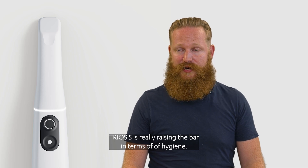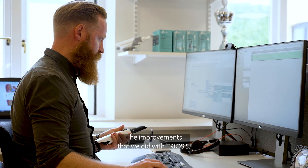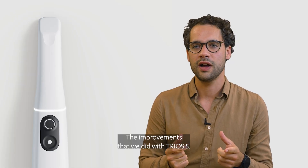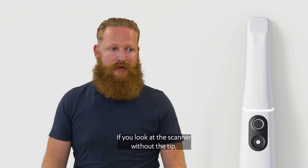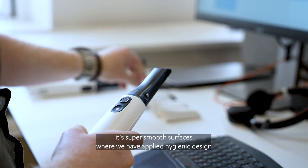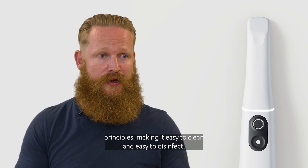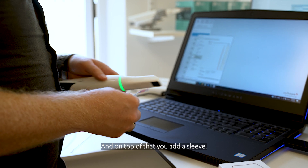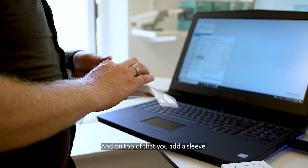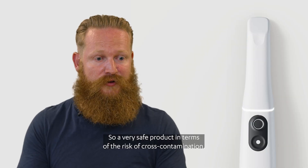Trios 5 is really raising the bar in terms of hygiene. The improvements that we did with Trios 5 — that's all about patient safety. If you look at the scanner without the tip, it has super smooth surfaces where we have applied hygienic design principles, making it easy to clean and easy to disinfect. And on top of that you add a sleeve, making it a very safe product in terms of the risk of cross-contamination.